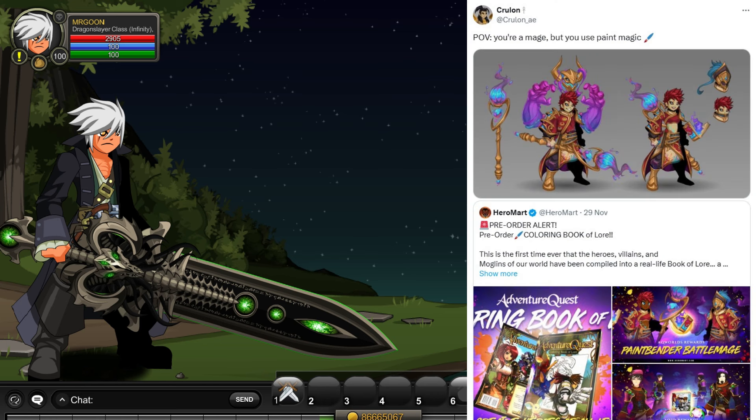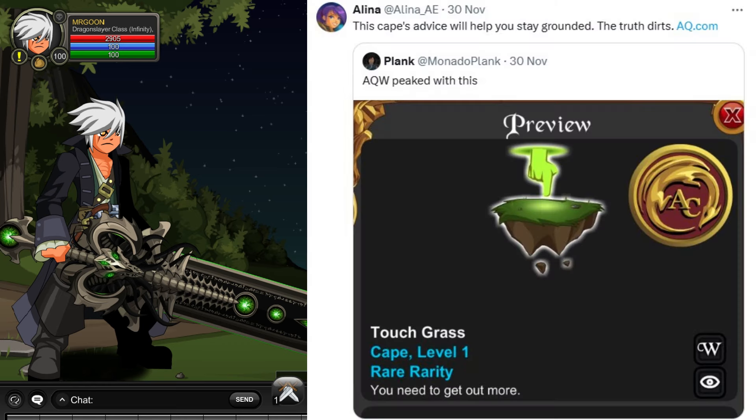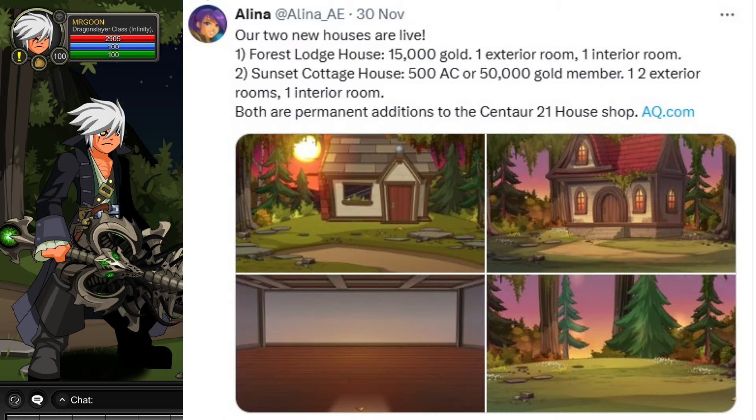Krulon has created this set which looks like it's going hand in hand with the colouring book of lore — that's entirely up to you guys if you look into that. I just wanted to show you: touch grass — this is actually in the Black Friday shop at the moment. I had absolutely zero clue it was in there and may actually go grab it.